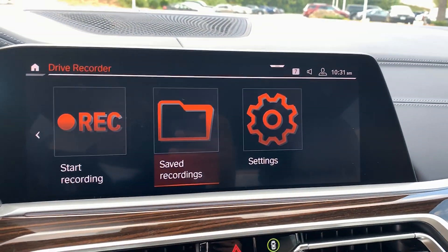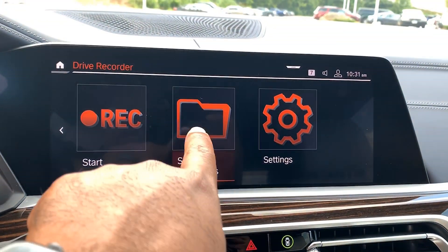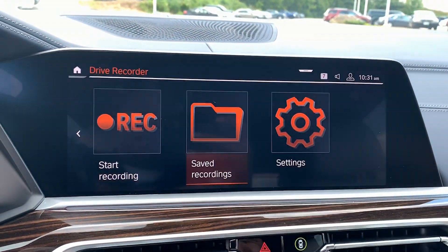If I go here you'll see I have the option to record. I can see my saved recordings, and then I can see my settings. So let's start with settings.